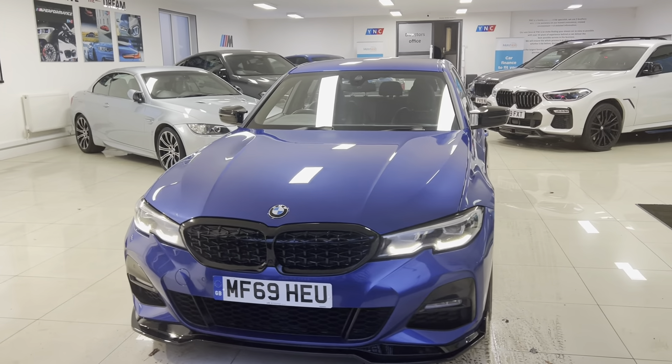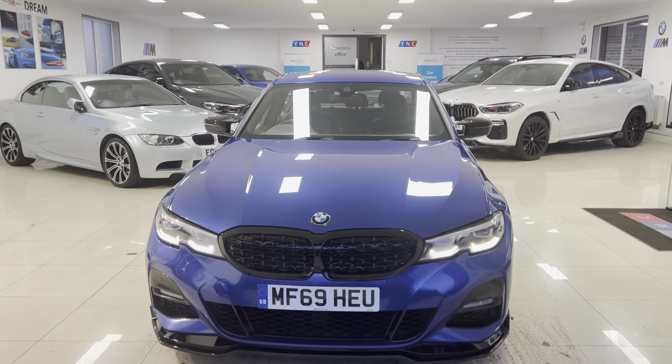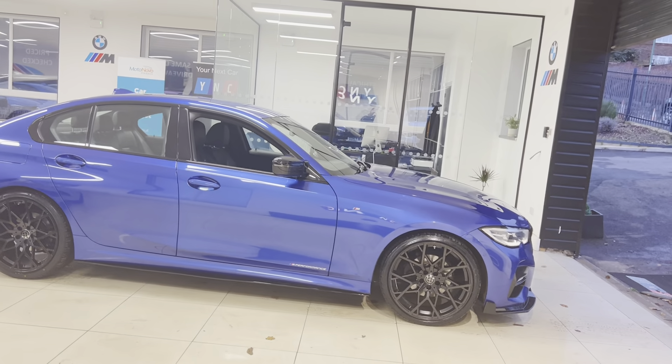Welcome everyone to the walkaround video for your next car, the 2019 G20 320i M Sport. The vehicle is presented in Portimao blue and features the Y&C body enhancement kit alongside some nice options. As with all of our cars it is physically in stock and ready to be driven away. For more details please check the description box below for our web link and contact information. Let's head straight into talking about this 3 Series M Sport.